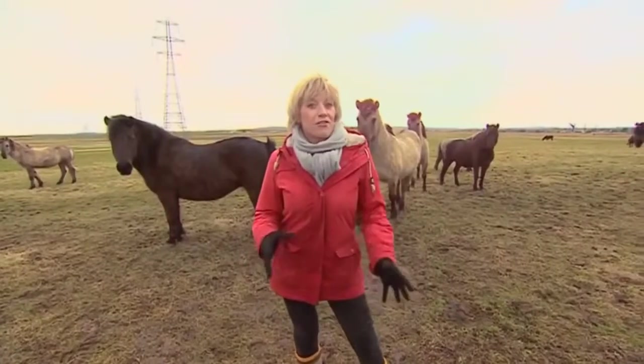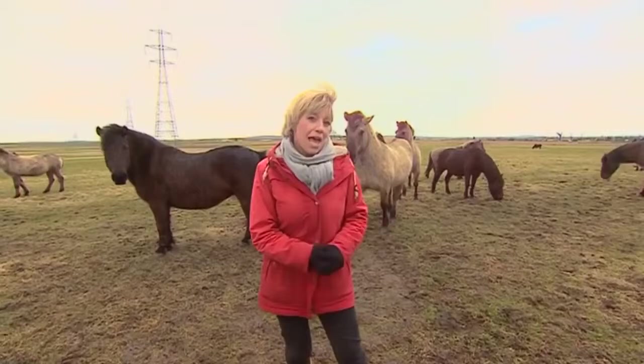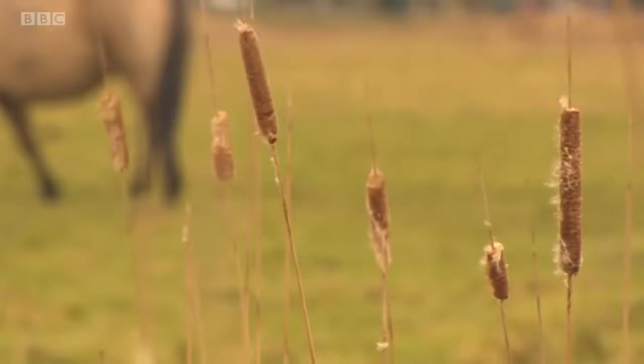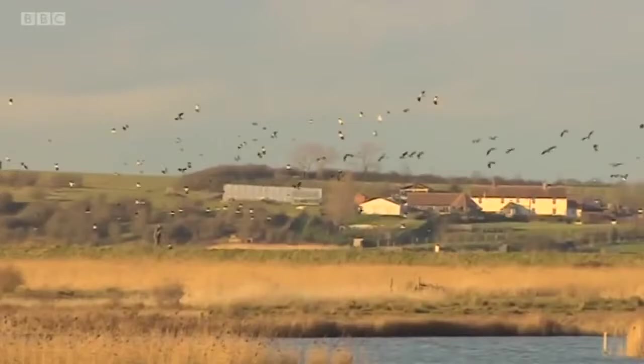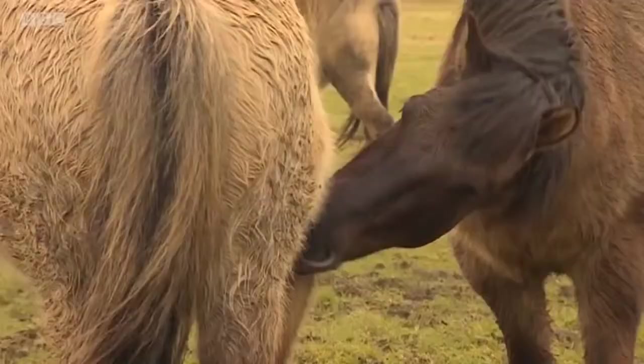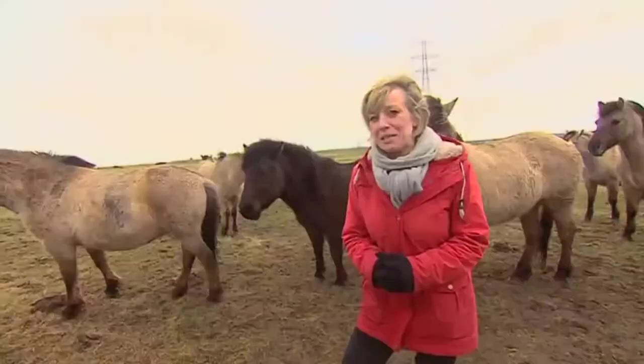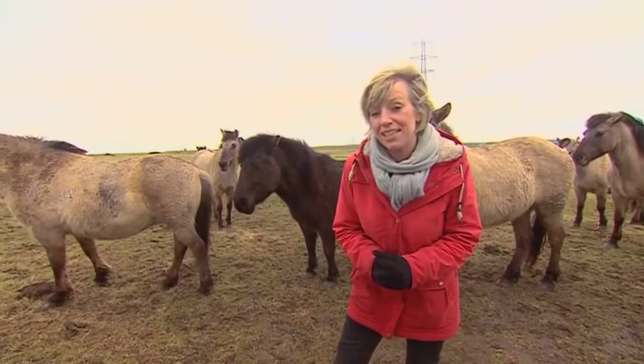Now for a film that's been 14 years in the making. Back in 2002 we told you how wild horses have been introduced to Kent to help with the countryside and we've been watching them ever since. If you're out enjoying the Kent countryside you may come across this enchanting scene. These are the wild horses of Kent. They now call several nature reserves across the county their home.